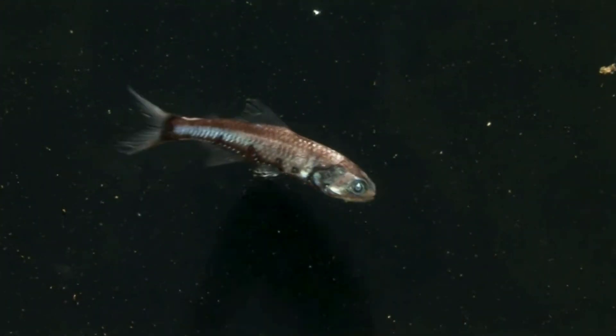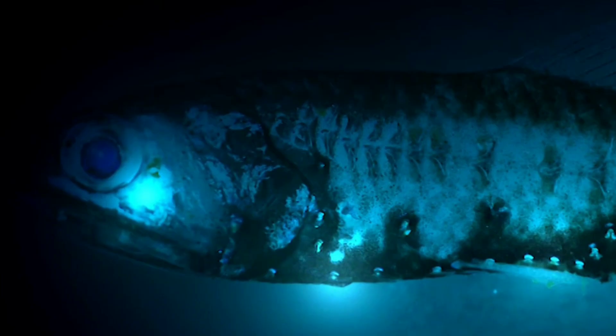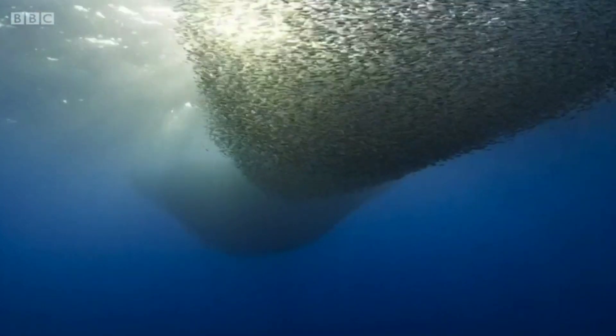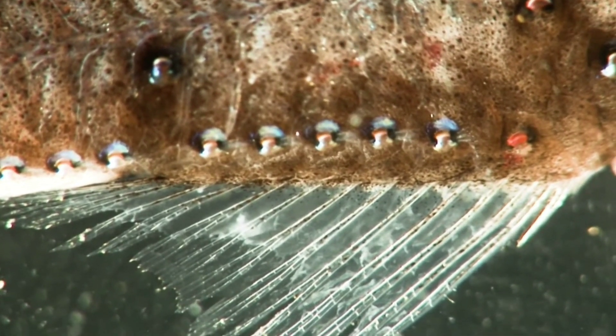Lanternfish have large photophores behind each eye, and their bellies are covered in rows of smaller ones. It's likely that they use the large ones for communication — perhaps to show others where they are, allowing them to stick together in a school, or perhaps to dictate which way they think the school should swim. No one knows for sure, but we do know that the underside lights are used for a camouflage technique adopted by many twilight zone inhabitants, called counter-illumination.